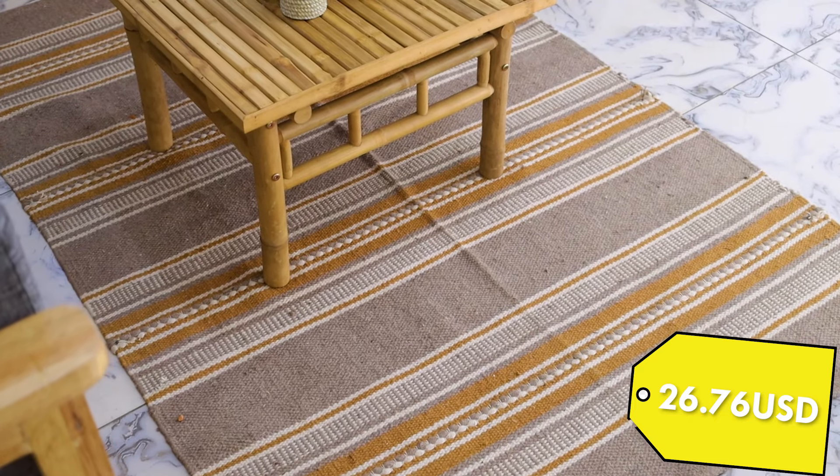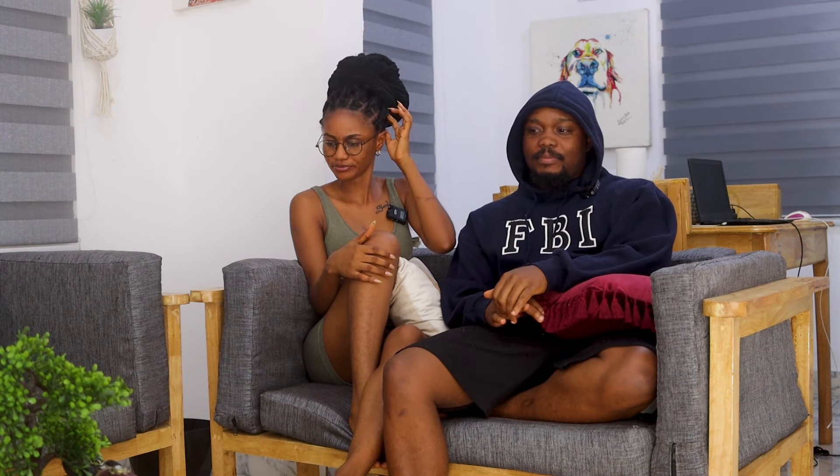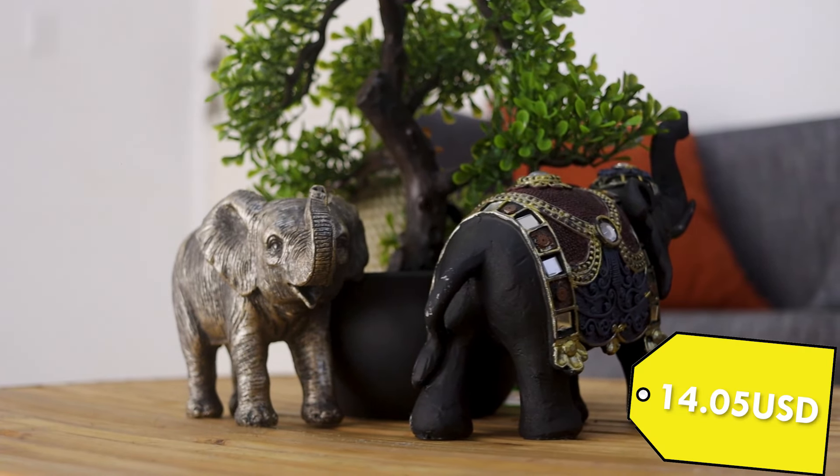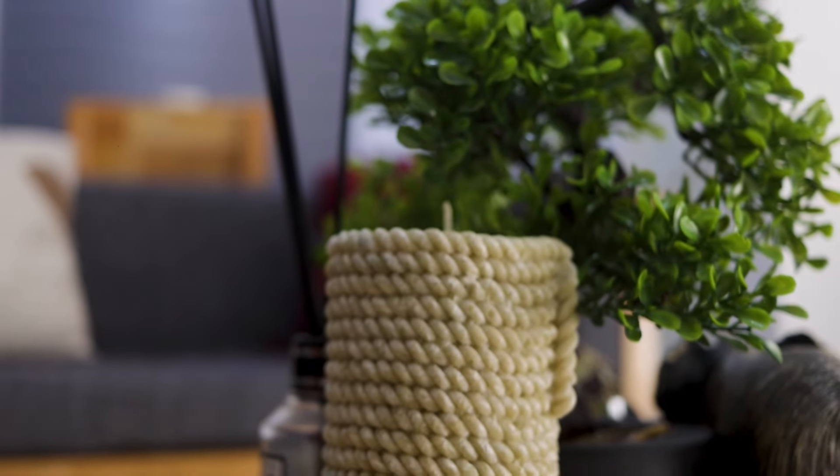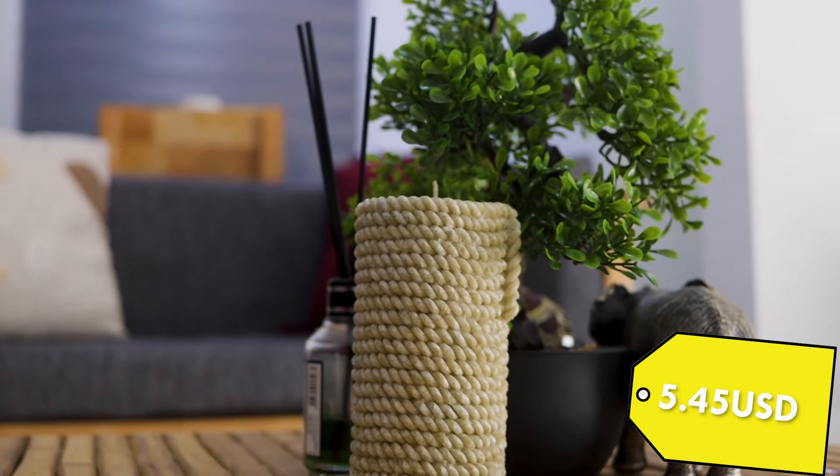We also got the centerpiece and the rug from there. The table was $59, the rug was $26.76 — she remembers the cents! The elephants were $14.05 for both, the little tree was $18.20, and the candle was $5.05.